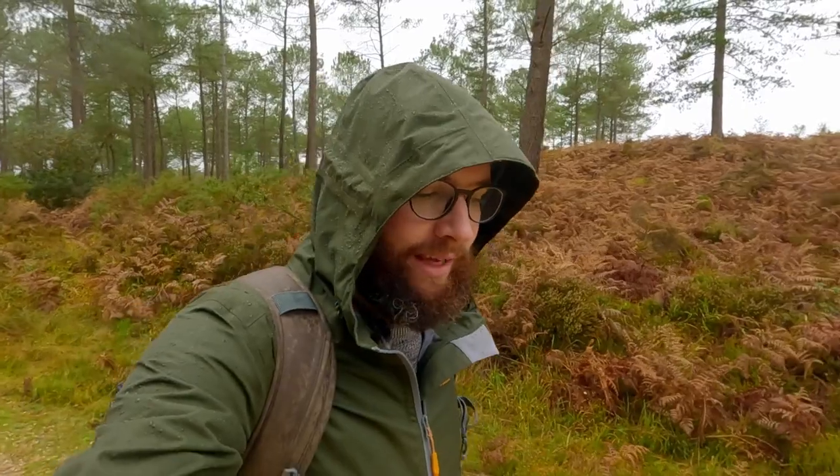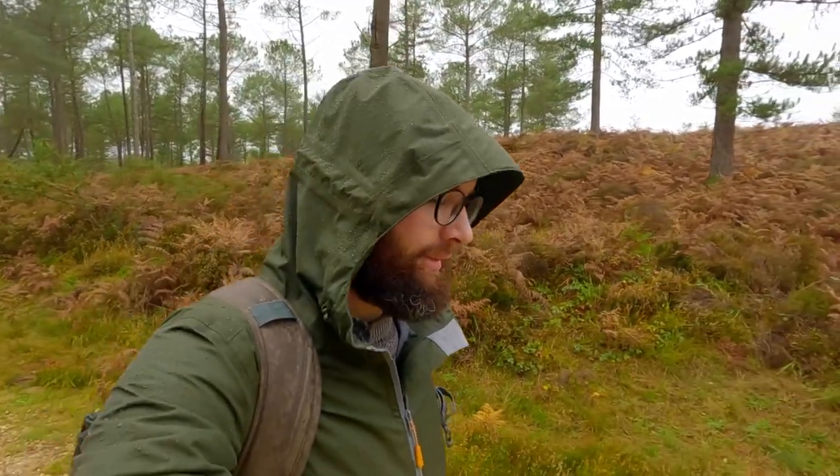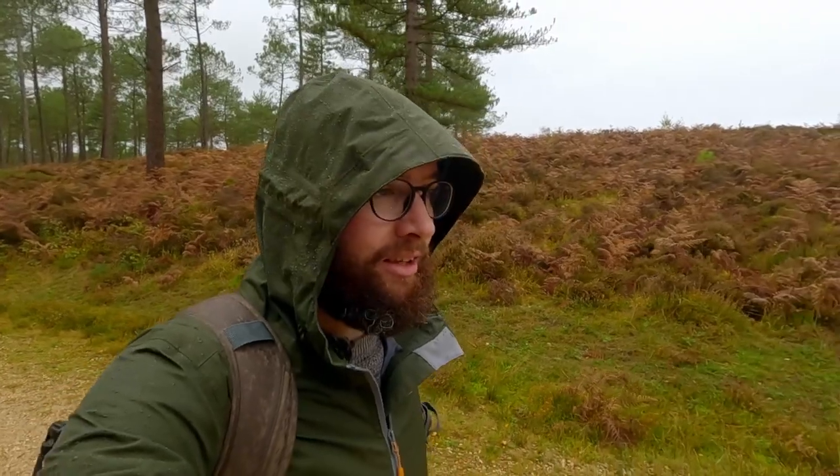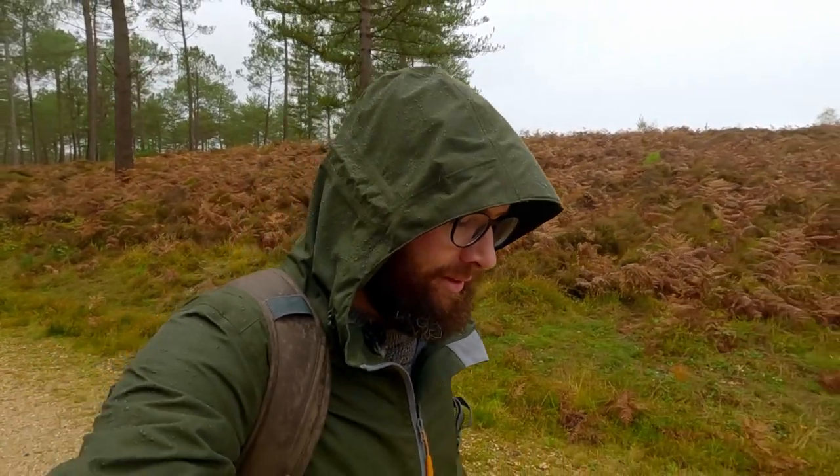No rain was forecast today, which naturally means it's raining now. Thankfully most of our gear is weather sealed and we've got coats, so it doesn't really matter. Just crack on, go for a walk, take some photos. As Ange says, drips don't get wet — they get bigger.